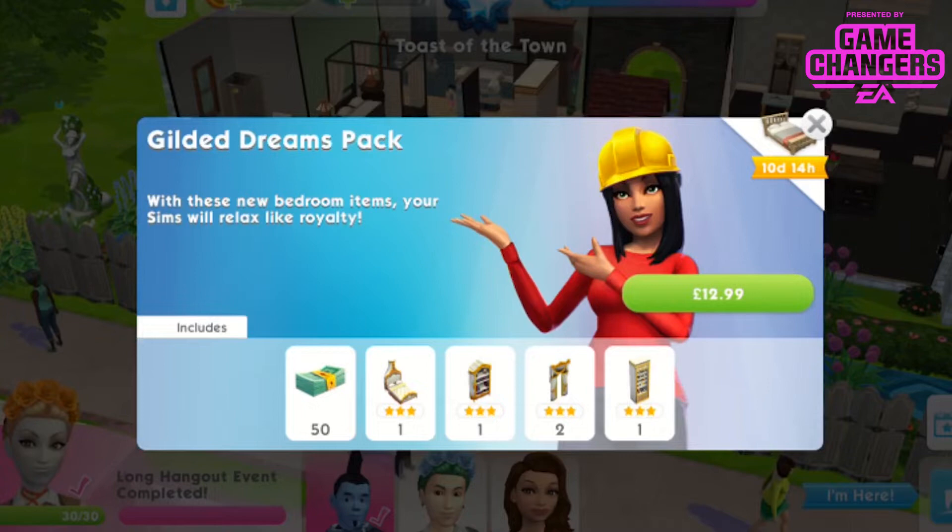This pack is priced at £12.99 and you get 50 Sim Cash which is worth about £1. So that leaves £12 for 4 items, which is about £3 per item.